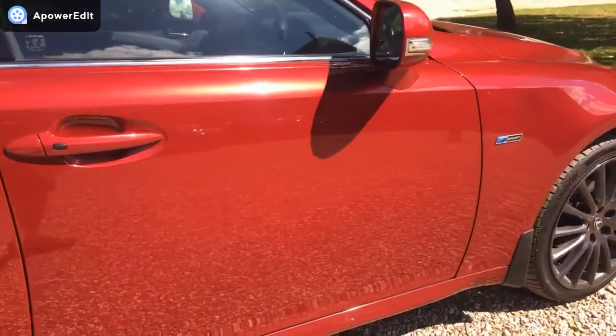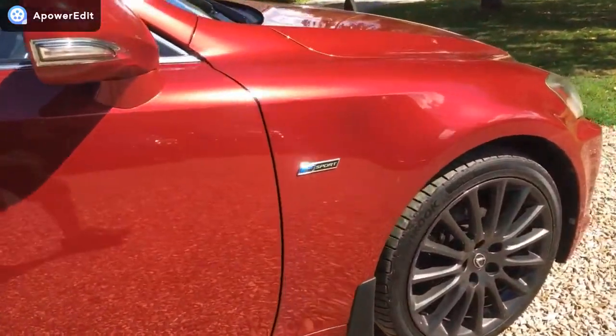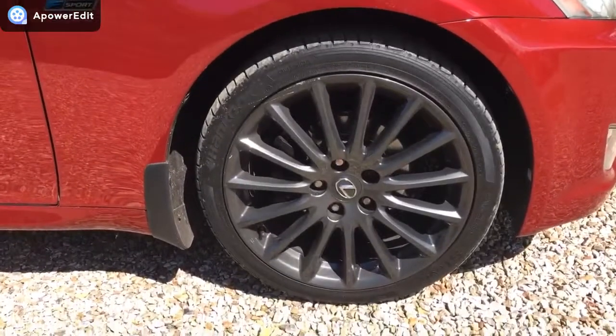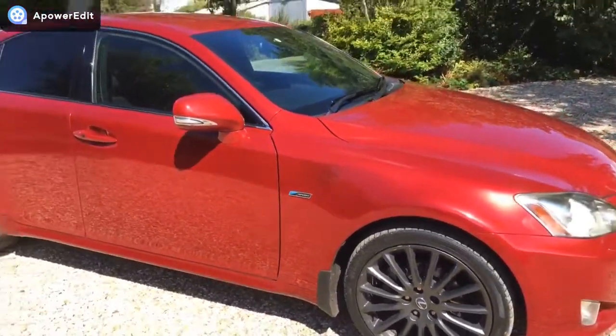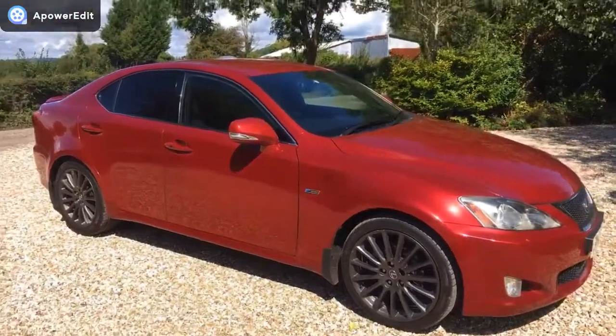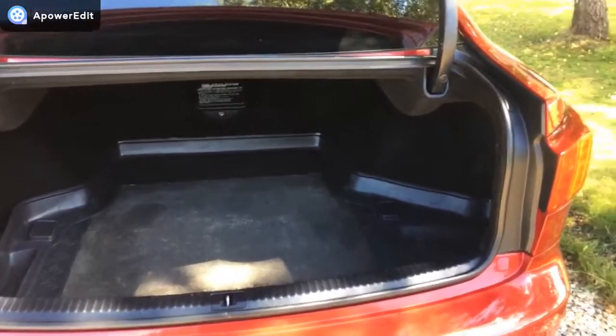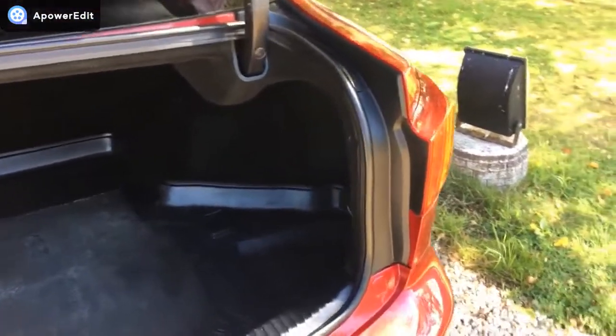The remaining panel work looks just superb, and the final alloy is perfect. It really is in simply stunning condition, this car. I'll just pop it into the shade now, because it's glary enough doing the outside in the sunshine, let alone the inside.